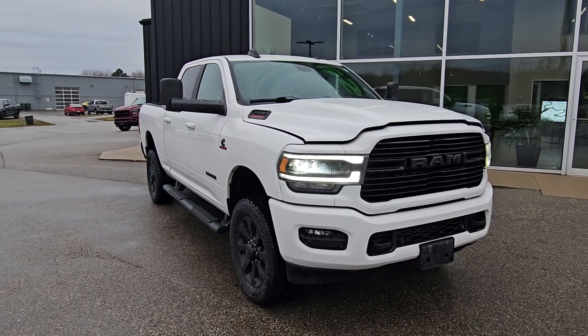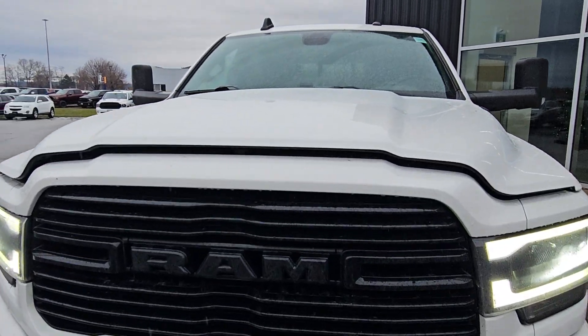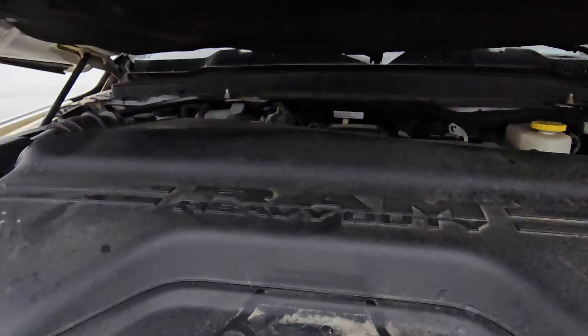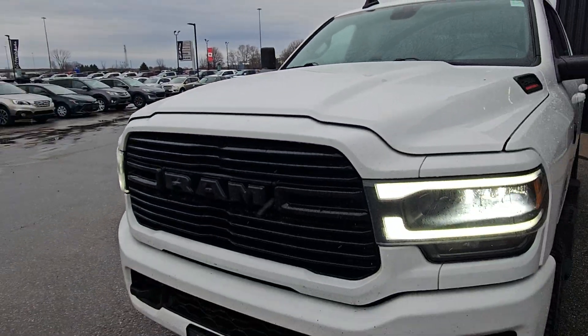Hi David, this is Eric from Fresh Auto. We have a 2019 Ram 2500 with a 6.7 liter Cummins engine in it. This truck just came in and still needs to be cleaned.